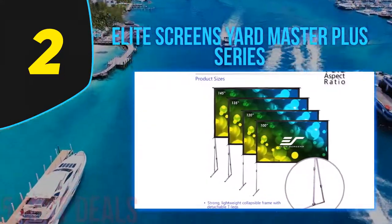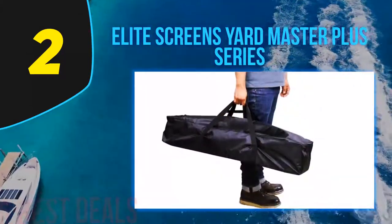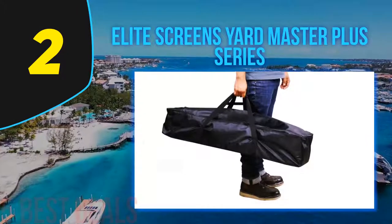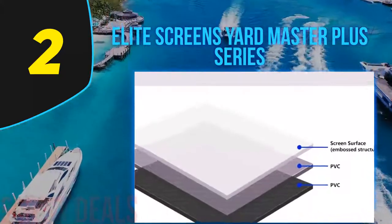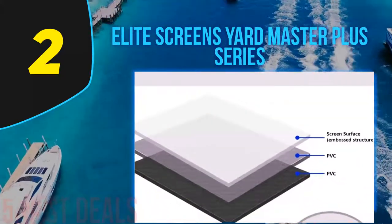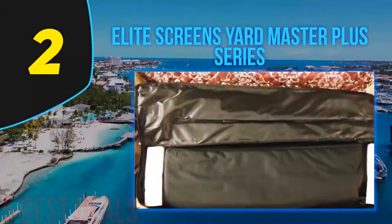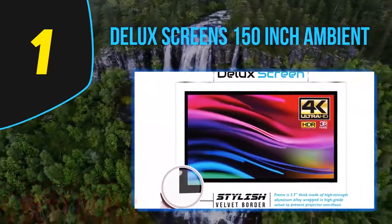Because this screen is designed to fold up, it is prone to showing the folds when it's being used. So this is definitely not the projector screen for anyone who dislikes creases or likes to watch movies on a completely smooth surface. The fully collapsible nature of the Elite Screens Yard Master Plus Series will suit a lot of buyers though, and the general quality of the materials used are good.